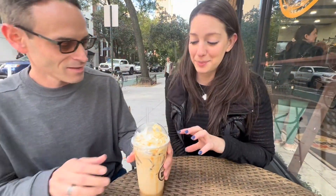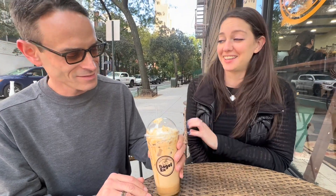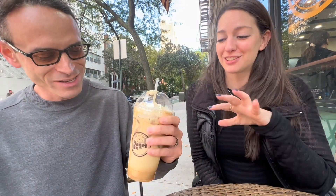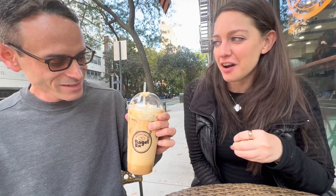This caramel iced latte looks unreal. I can't wait for you to taste it. I'm going in. That's delicious. It kind of looks like a milkshake — I feel like that's what it is. Is it thick or is it like a coffee? It's a coffee, it's got a little consistency to it. Dare we say a frappuccino? Possibly. Yum.